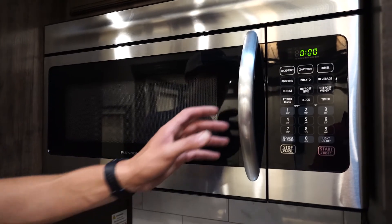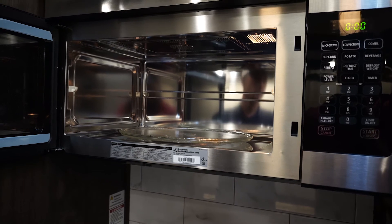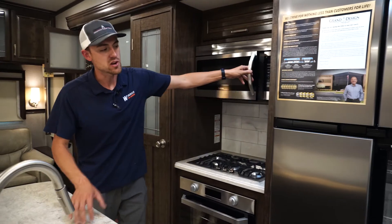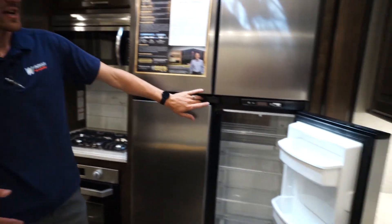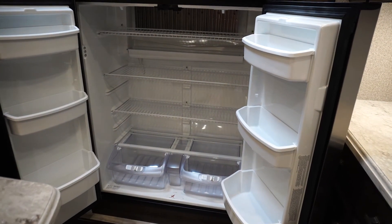Right here is the oversized over-the-stove combination convection-style microwave. And no kitchen is complete without the fridge — an 18 cubic foot AC and propane-powered RV fridge.